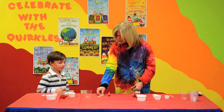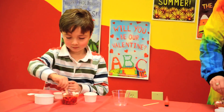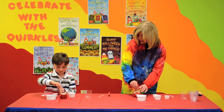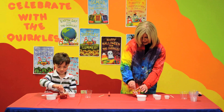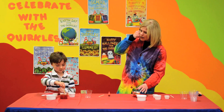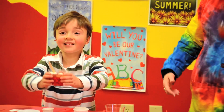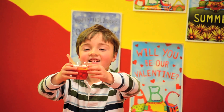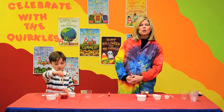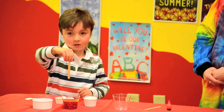Can you take your stirring stick and stir your blood model? We have our plasma, our red blood cells, our white blood cells, and our platelets. Can you lift up very carefully your blood model and say, Happy Valentine's Day? Happy Valentine's Day! You can see many more of our Quirkles videos on our Quirkles YouTube channel or online at quirkles.com. Say bye, Jack. Bye.